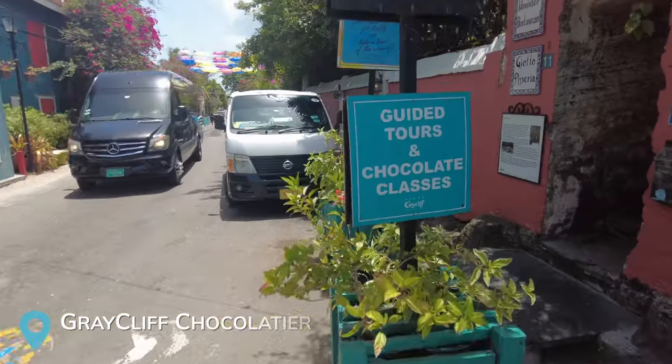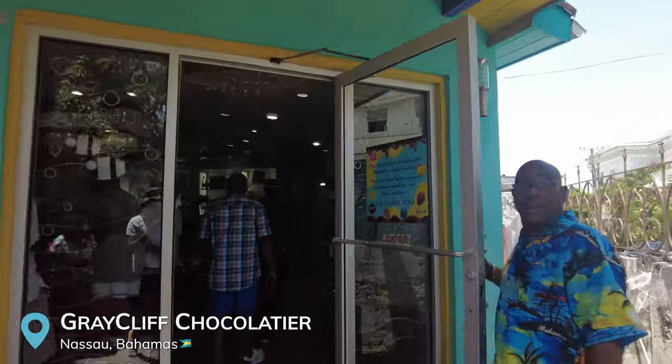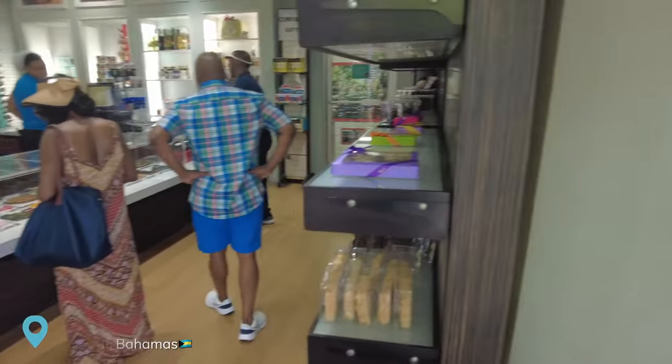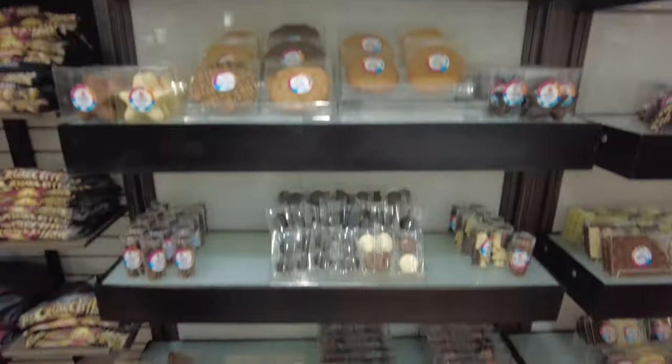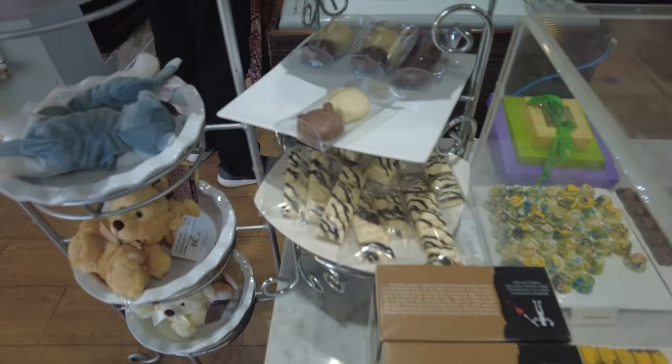We just made it to Greycliff Chocolatier as well as the cigar company. This is the first and only chocolate company in Nassau, Bahamas. I highly recommend checking it out — it's locally made. They give you free samples and you can do tours of the factory. You can even make your own chocolate bars for an additional price. Highly recommend it.